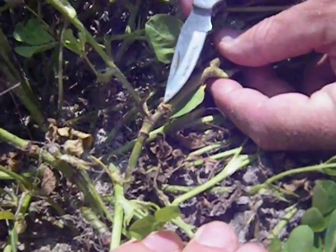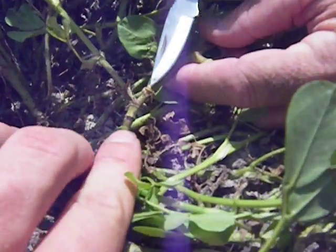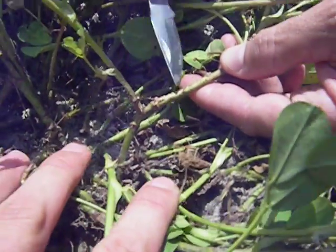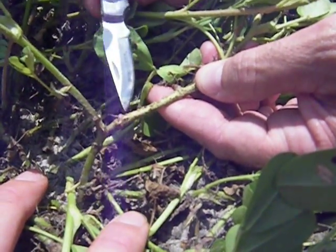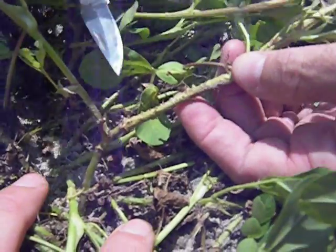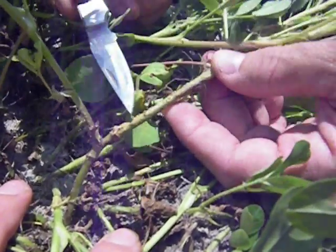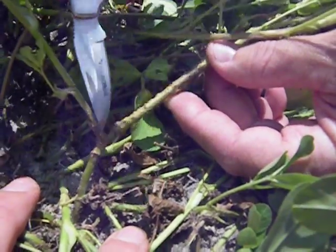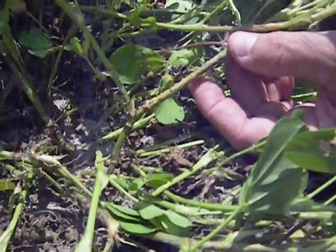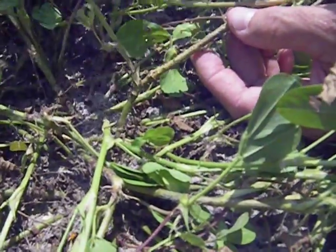Right here at the tip of my knife, you can see that girdle, which is where the three-cornered alfalfa hopper girdled around. All these pit marks is where she laid her eggs. And once she girdles around this stem — which looks like the main stem — you can see she lays her eggs. This part's swollen compared to the part below, and there will be no more nutrient flow from the leaf tissue down to the rest of the plant.